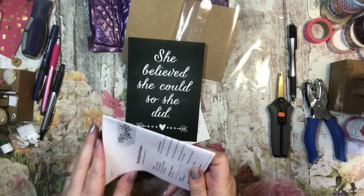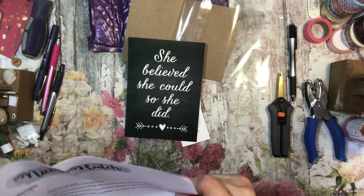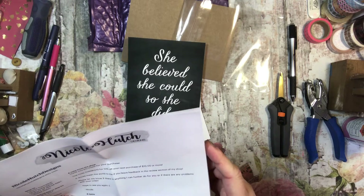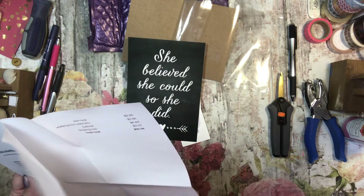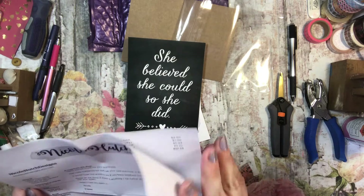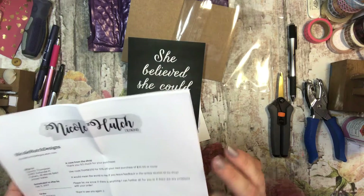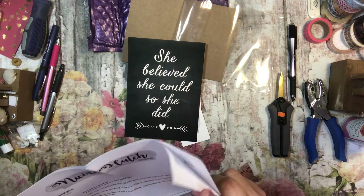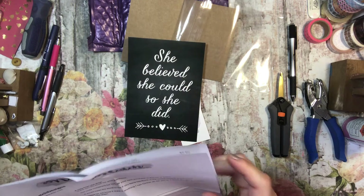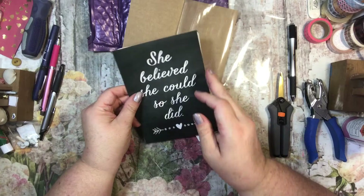What did I order? I ordered during the January PVC sale that they had, so I ordered a couple or three weeks ago. And I just ordered four things. Each was $1.95, and then I saved 30%, so they're not very expensive.